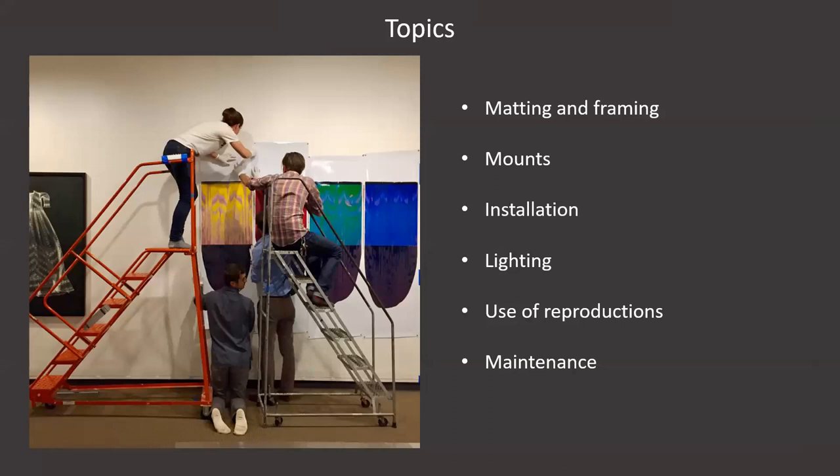And I couldn't agree with him more. Just in case I sounded judgmental of any of my predecessors, I wanted to include an image of our staff, myself included, installing a work by Alan Carey with pushpins as directed by the artist. Though photographs have been made in a wide variety of media and formats over the years, they do have in common these tender surfaces that can be easily damaged through handling, as well as being sensitive to light and humidity. The topics I'll cover today are matting and framing, mounts, installation, lighting, use of reproductions, and maintenance of gallery spaces.